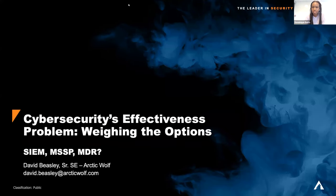Thank you all for coming out to our tech talk today, which is being sponsored and presented by Arctic Wolf. Today we'll be hearing about cybersecurity's effectiveness problem — what are the options — and it's being presented by David Beasley, who is a senior pre-sales systems engineer with Arctic Wolf. We will have some time for questions at the end, so feel free to submit any questions in the Q&A.